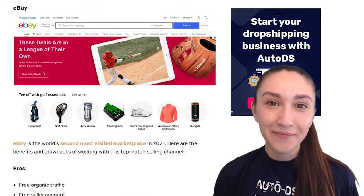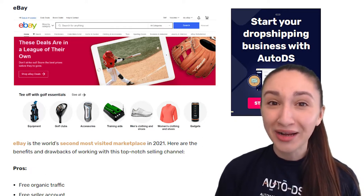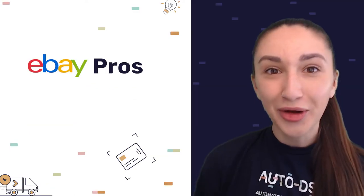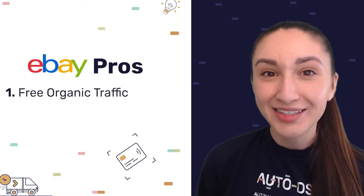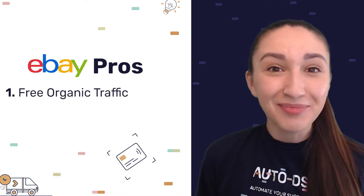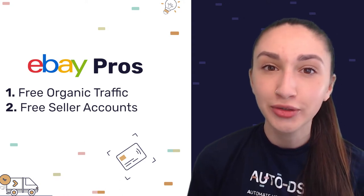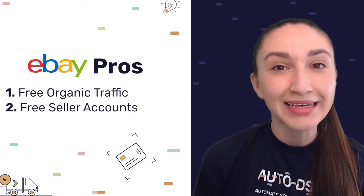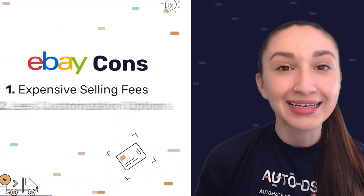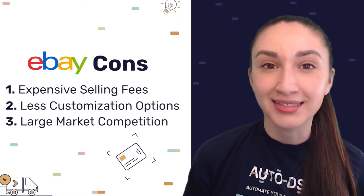Our first selling platform is eBay, the world's second most visited marketplace in 2021 with over 1.7 billion visits. Pros include free organic traffic from millions of users and free accounts allowing up to 250 product listings without additional charges, with subscription plans available to increase listings. However, eBay entails expensive selling fees, less store customization, and significant market competition that can hinder profit maximization.